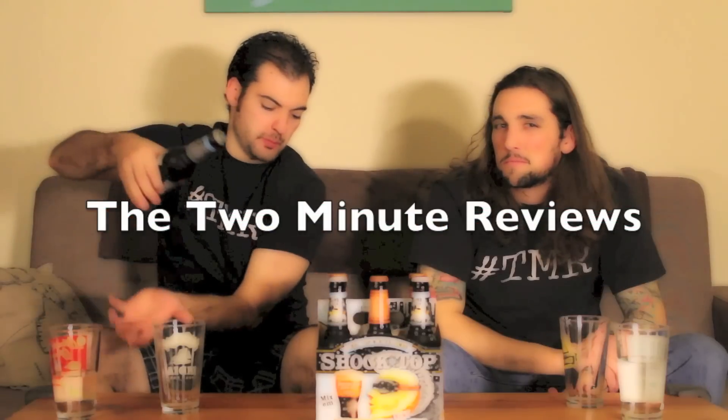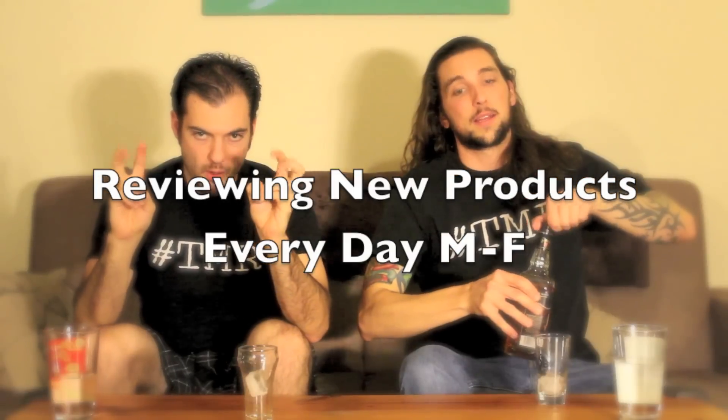Today is National Pastrami Day! Happy National Pastrami Day! Hey, I'm Cameron. I'm Clint. In honor of National Pastrami Day, Togo's is giving away 10,000 free pastrami sandwiches.